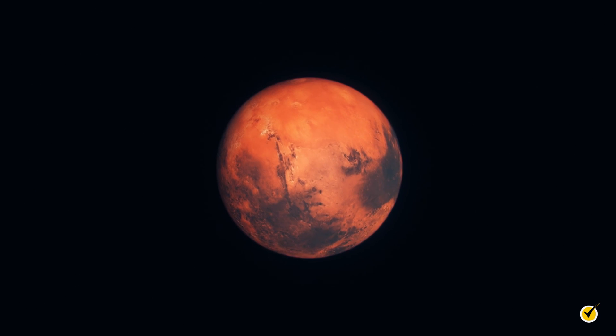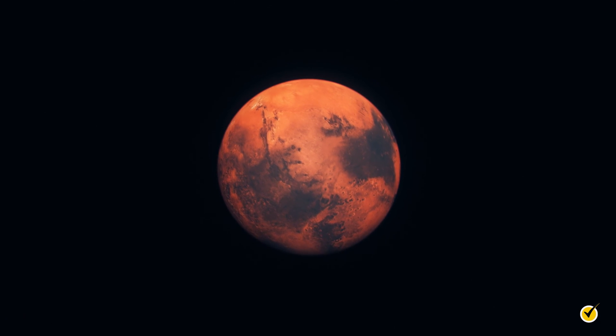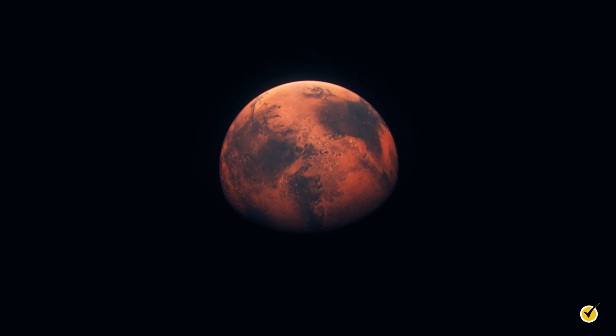So far, no evidence of life has been found anywhere besides the Earth, but Mars is considered one of the best possible candidates in our solar system. That's all for this video, thanks for watching and happy studying!